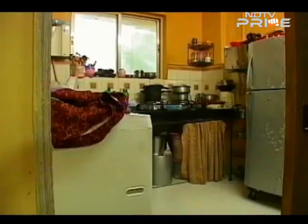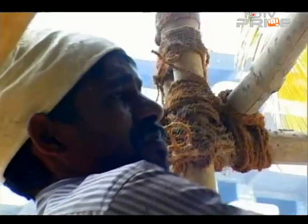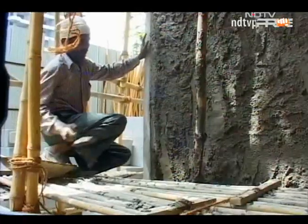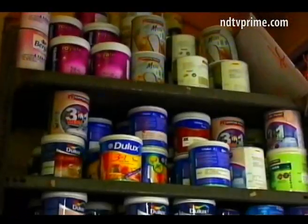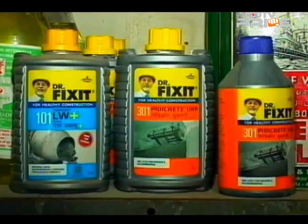Crevices quickly become hotspots for fungus and bugs, and structural weaknesses often lead to building collapses. While it might be too late for precautionary measures on building exteriors this season, the good news is that the waterproofing kits that have flooded the market this year are an evolved breed.